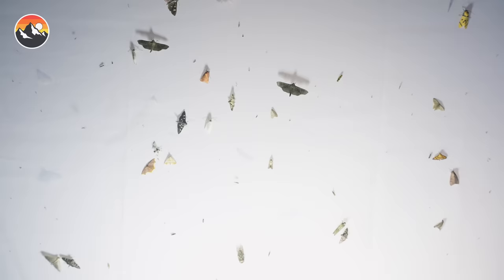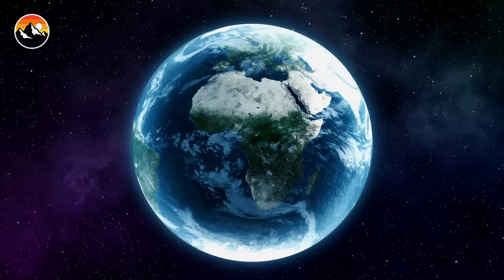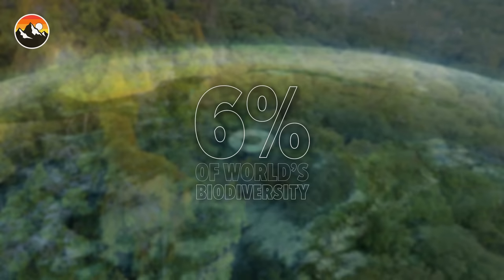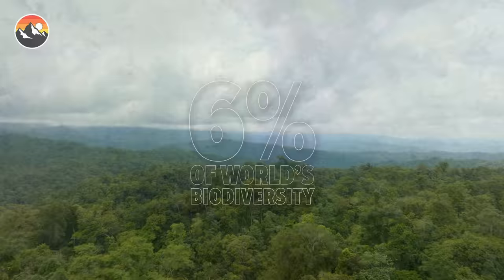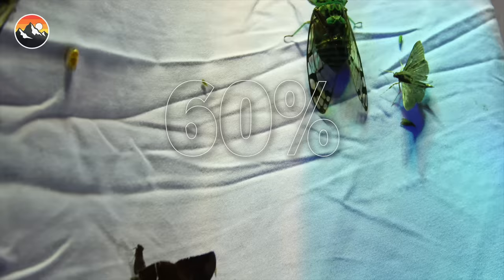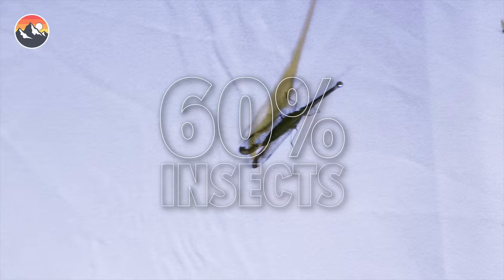We are about two hours in since the lights turned on. There are easily over a thousand insects on the screen at this point. Costa Rica has almost 6% of the world's biodiversity, which is insane for a country of this size. We estimate that it's around a million species of everything — plants, insects, mammals, birds, reptiles, and many things more. And over 60% of that are insects. We don't know an exact number, and that's probably because you guys are constantly discovering undescribed species.